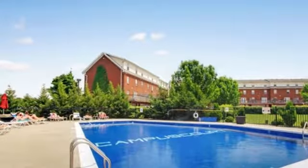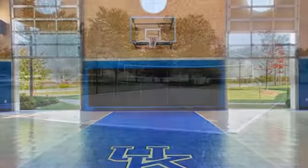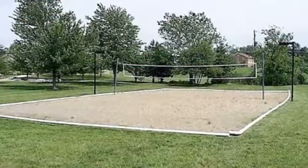Take a break from work and enjoy our resort-style swimming pool. Burn off some energy on the basketball and beach volleyball courts, or just enjoy a relaxing cookout in the grilling and picnic areas.